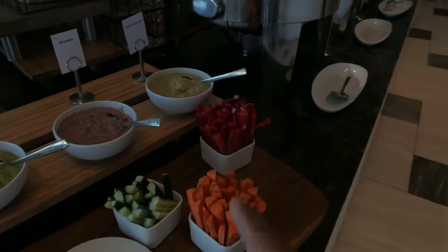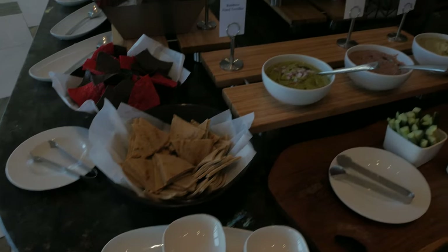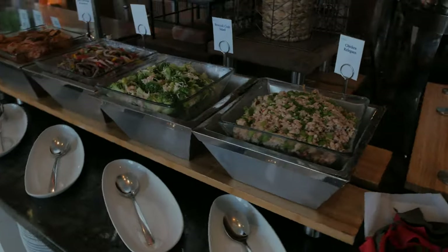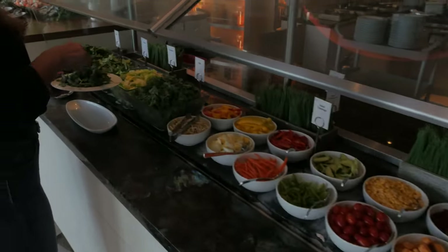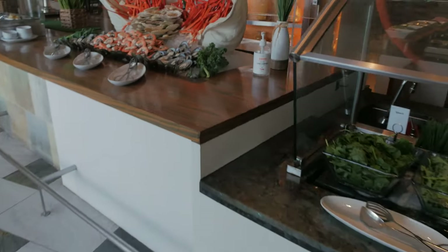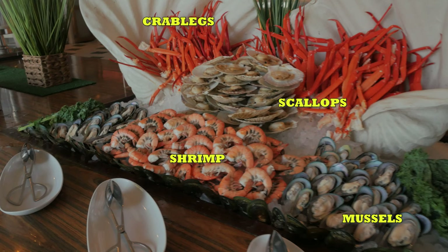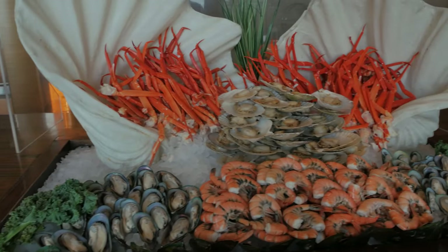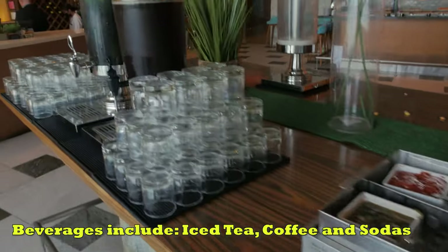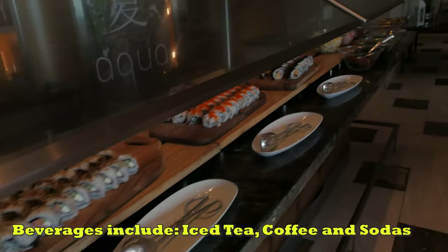They've got baba ghanoush and I mix it with this tatiyas corn. Oh, delicious! Chicken kelaguen. Here's the salad that Judy's getting — I'm gonna be joining her. And then we have all of the shellfish: shrimp, mussels and crab legs, condiments, some drinks, sashimi and sushi.